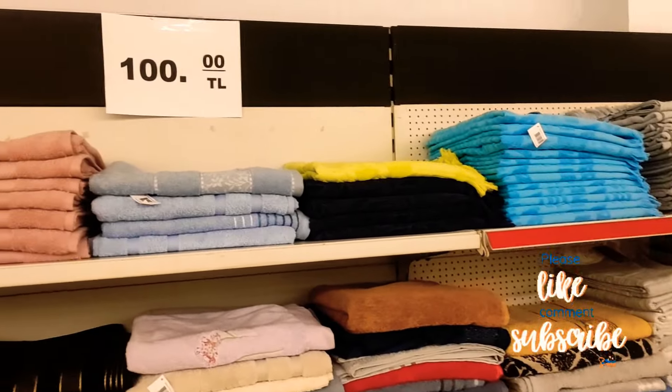They have hats and stuff too. Little decorative plates — 15 lira, about 70-80p. Hats — 50 lira, about £2.30 to £2.50. T-shirts — 60 lira, about £2.60 to £2.70.